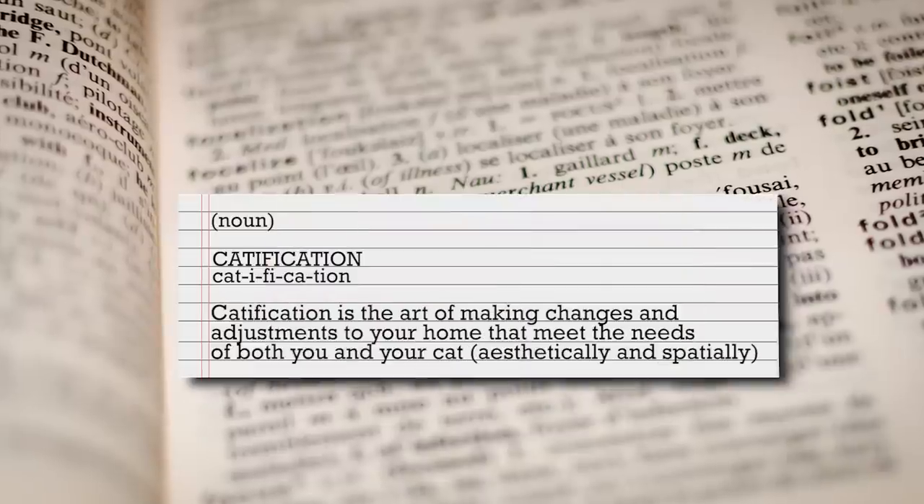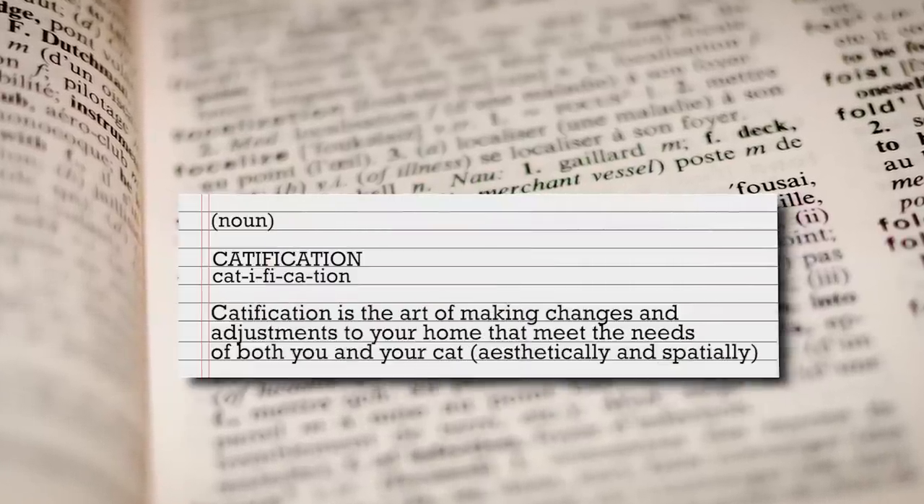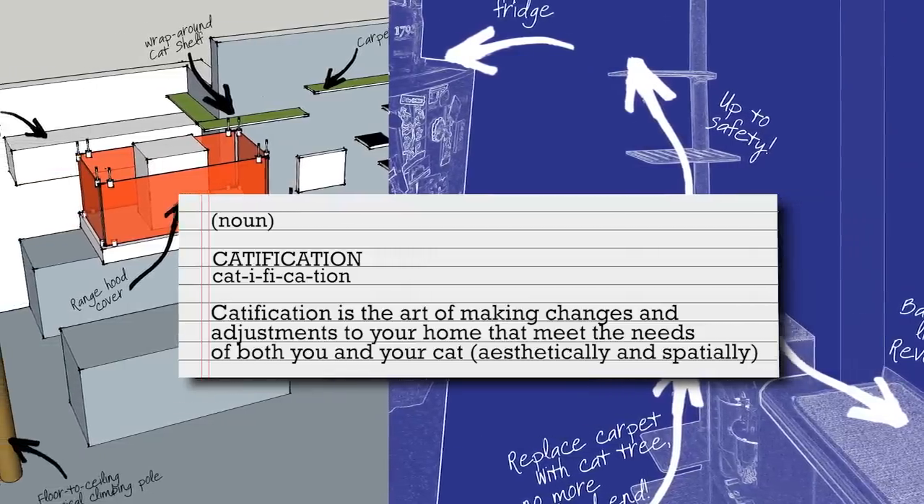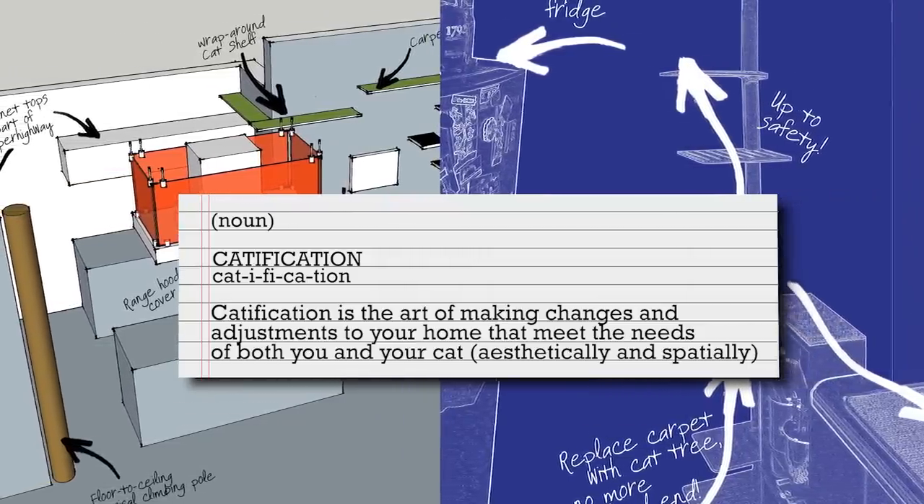Catification, if you did not know, is the art of designing for you and your cat at the same time. It's not too heavy on the cat's side, definitely not too heavy on the human's side. But everyone's got to be happy. That is catification.